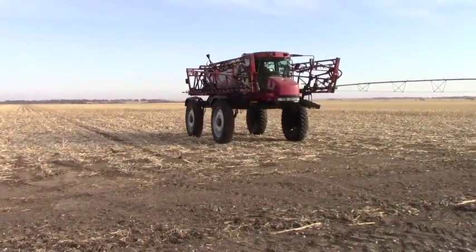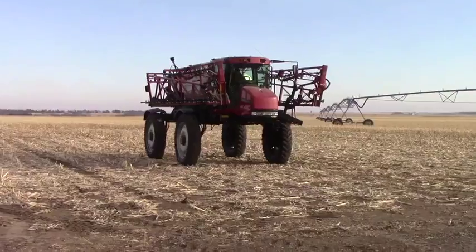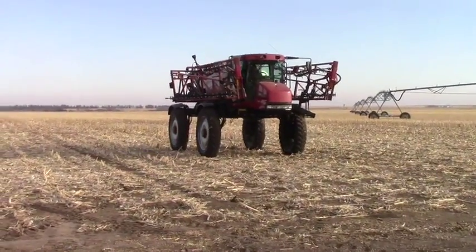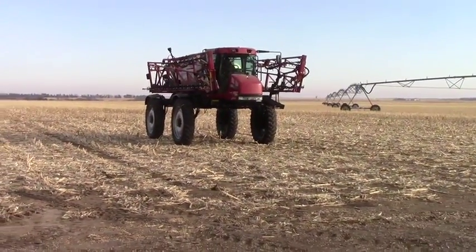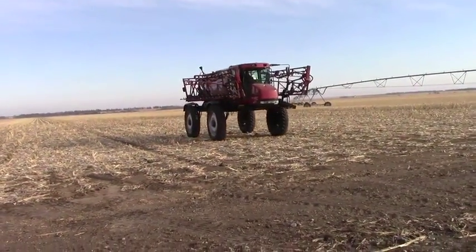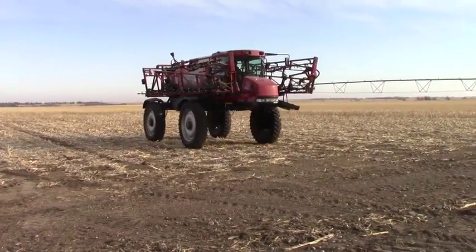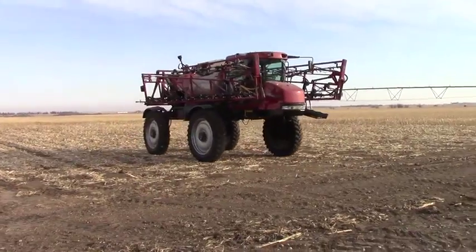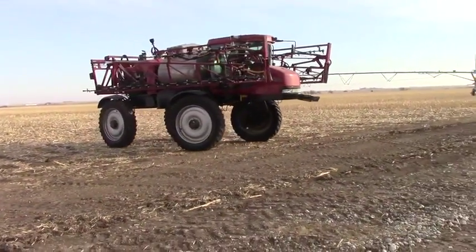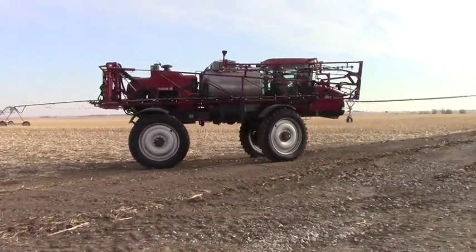The Case IH SPX 4260. We saw it on auction time, March of 2020. It's got the in-command system, about 6,000 and some hours. Stainless Steel 10. Second motor.